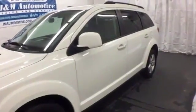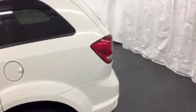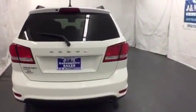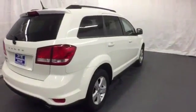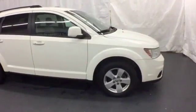It's a 2011 Dodge Journey. Stability and traction control, one-touch power windows, power steering, reclining rear seats, power heated mirrors, child seat anchors, and dual front side-mounted airbags all come standard in this value-packed crossover SUV.